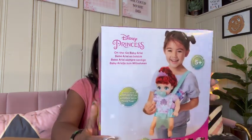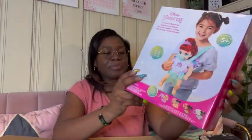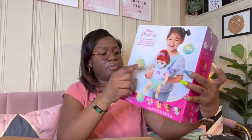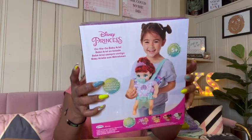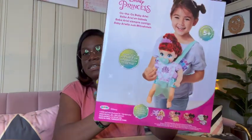So this is her gift from me — it is a Disney Princess On The Go Baby Ariel. It comes with a baby carrier and a little burpee cloth. That's very cute.